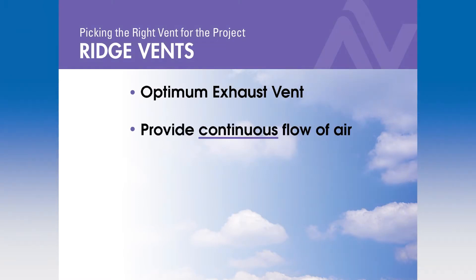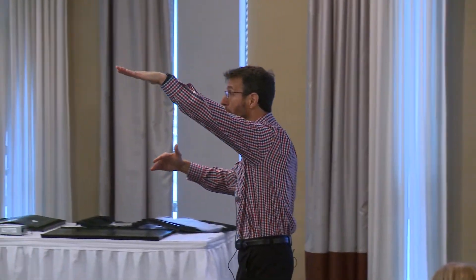And we underlined the keyword in bullet point two. We're going to get a continuous flow of air from low on the roof deck to high on the roof deck, along the entire horizontal peak of the roof deck.